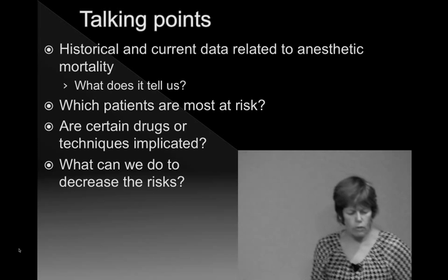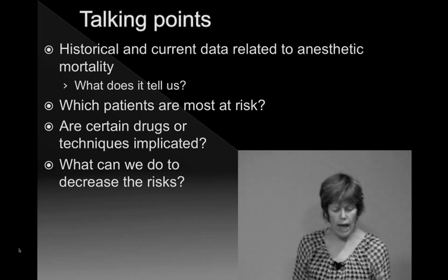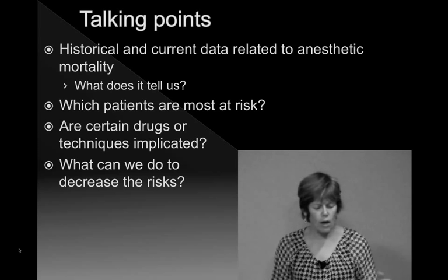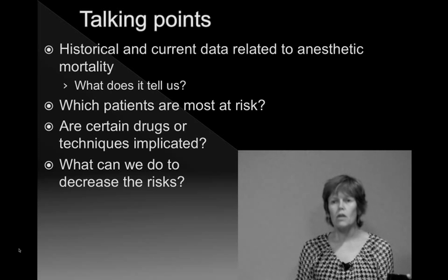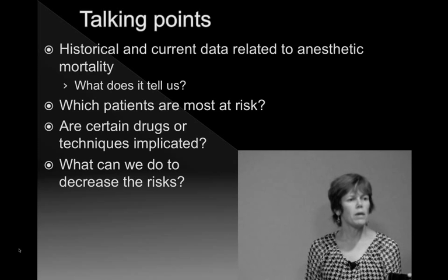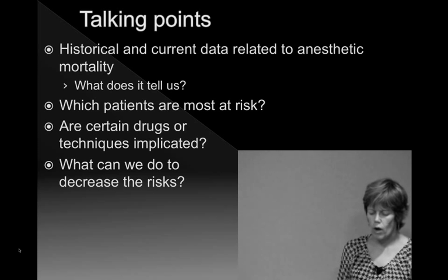The talking points will cover historical data on anesthetic mortality in dogs and cats, and the most recent evidence-based medicine — what does it tell us and what should we be focusing on? There is data that has identified at-risk patients, so I will help you identify those high-risk patients. We'll also look at whether certain drugs or techniques may be implicated in higher or lower mortality, and then focus on how we can try to make things better once we know who's at risk.